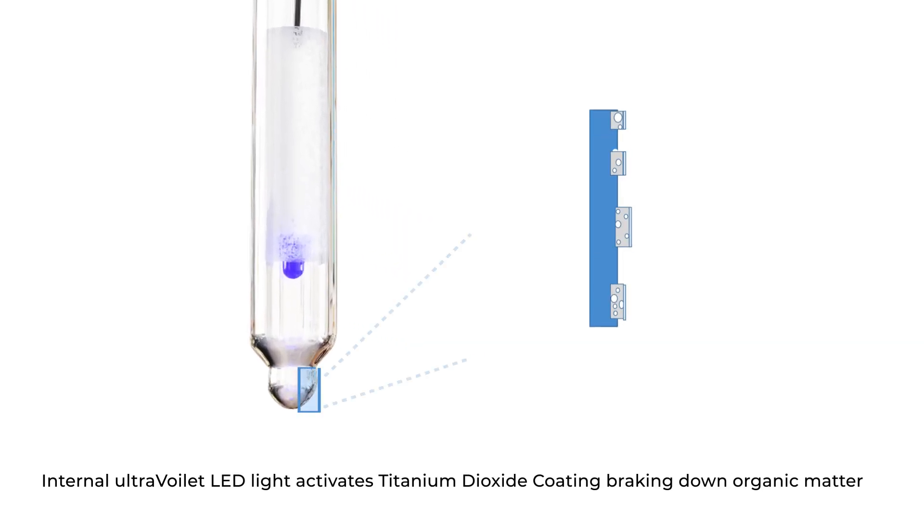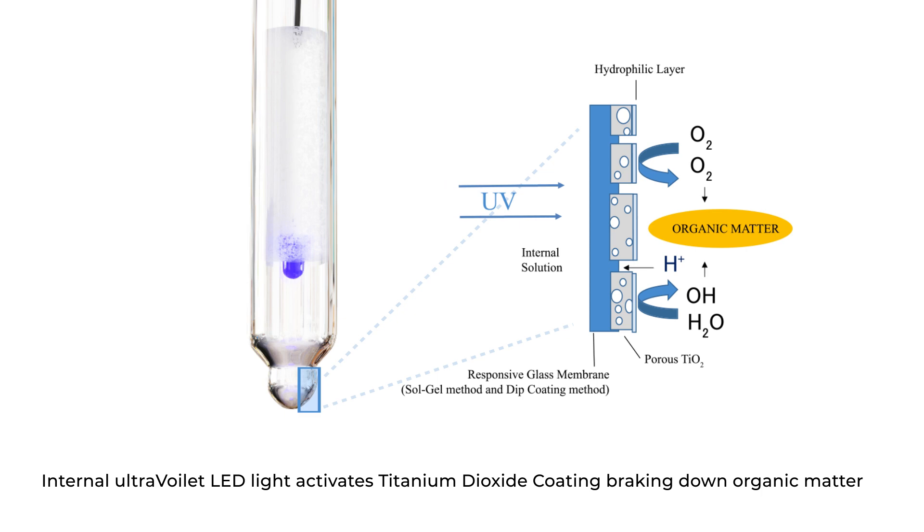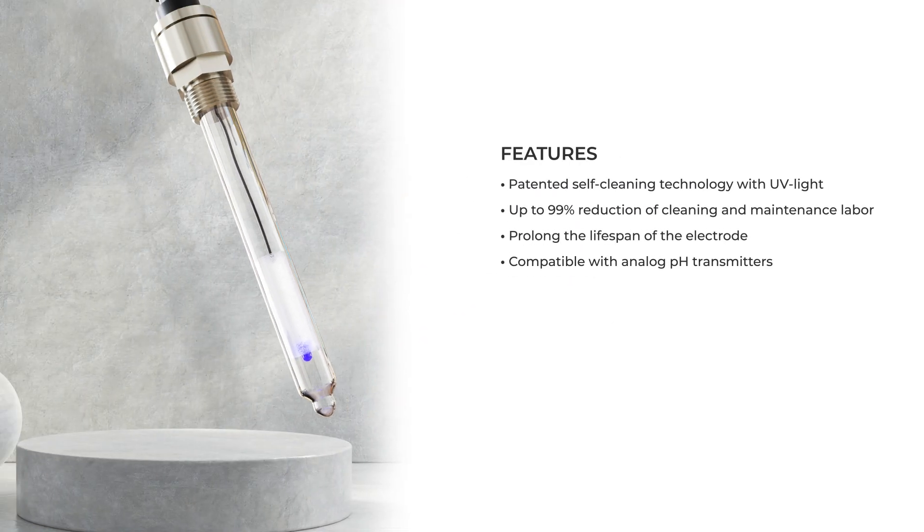Thanks to the Hariba patented technology, when the UV light activates, the titanium oxide continuously produces hydroxyl and superoxide radicals to break down organic matter, keeping the electrode in good condition.